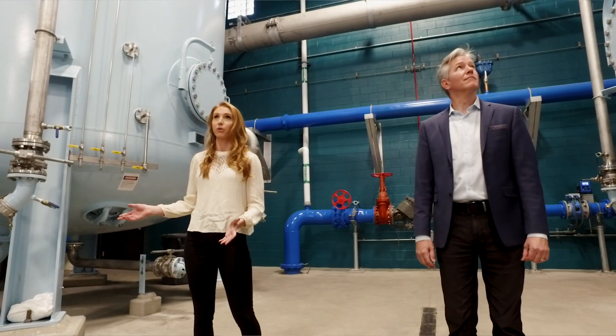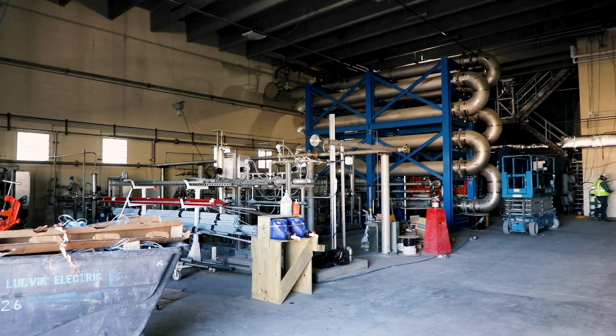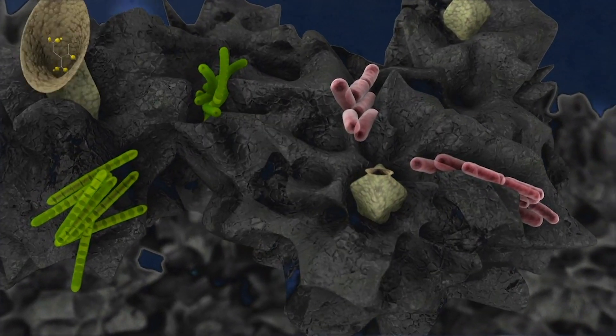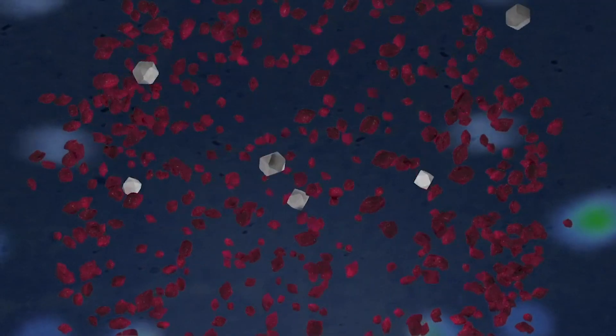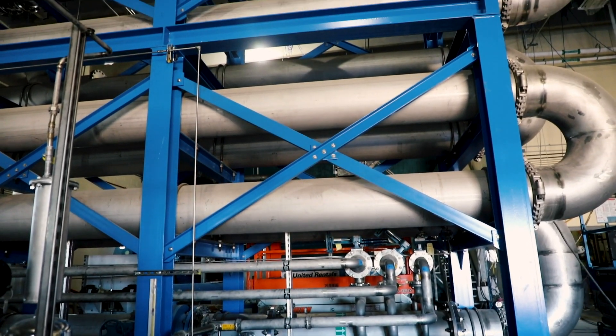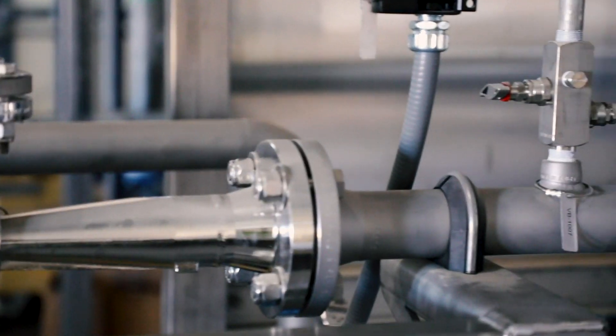The water flows through nine different treatment processes. Each of the processes attacks different types of contaminants. Some remove minerals like iron and manganese. Others search and destroy organisms like bacteria and viruses. And there are processes that eliminate pharmaceuticals and other things like caffeine and hormones. At the purification facility, we don't rely on any single treatment process. Instead, we employ what's called a multiple barrier approach, or redundant processes. In the event that one process fails or is taken offline for maintenance, we're still able to produce the same water quality at the end of the line.